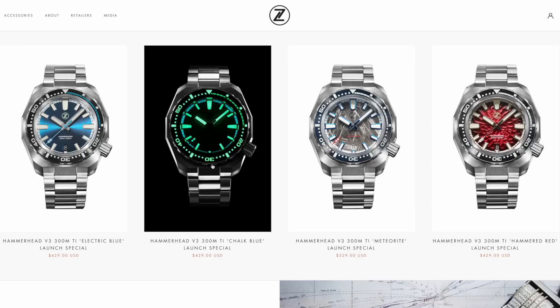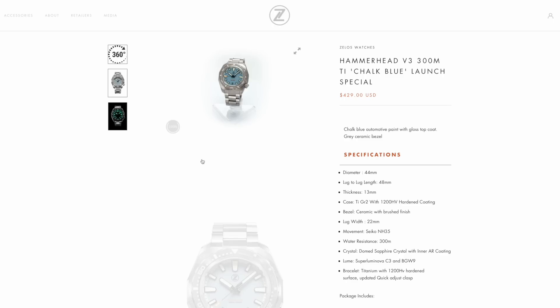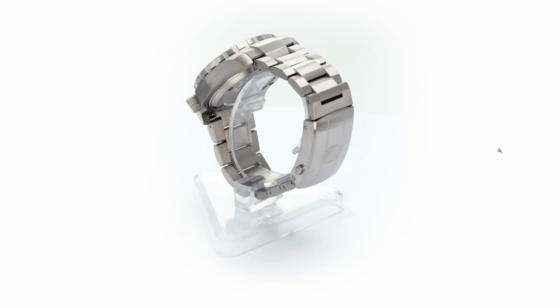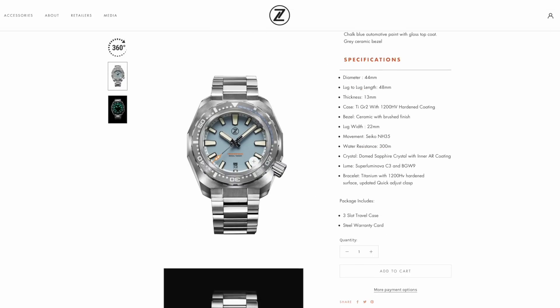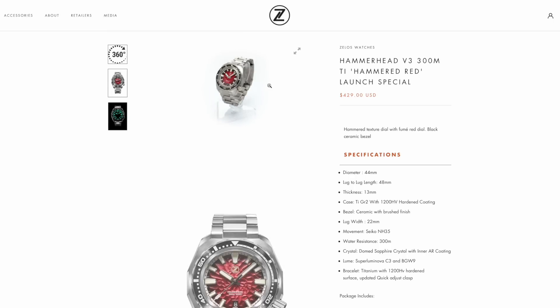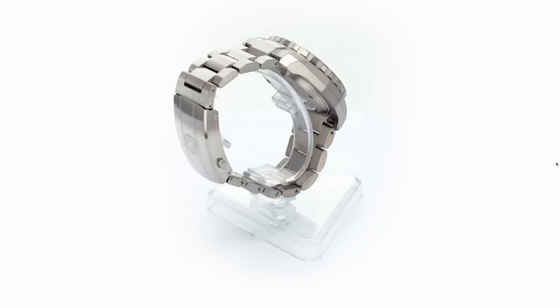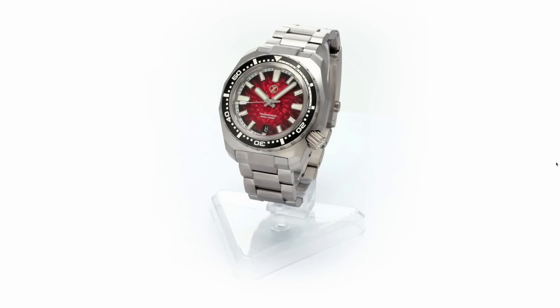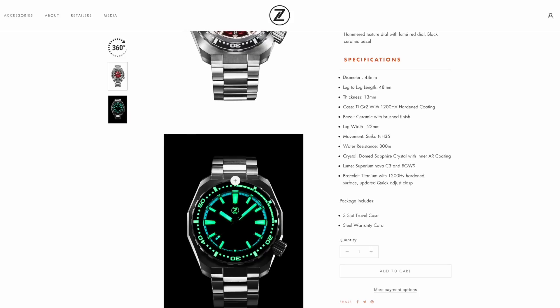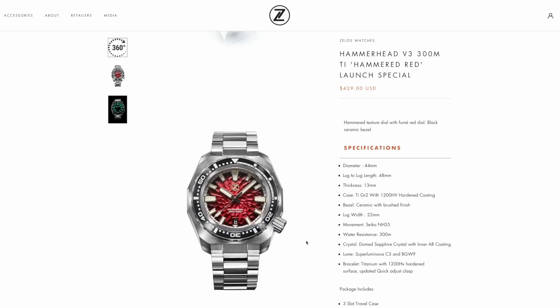For $430 you get a lot of value. Yes, it's powered by the Seiko NH35, which is kind of the lower-grade movement, but if you don't care too much about the movement, everything else around this watch is really awesome, especially as a summer watch. It's on the bigger side at 44 millimeters with a 48-millimeter lug-to-lug distance, but I don't think you need a ginormous wrist to wear it. What really helps is that it's made out of titanium, so it's feather light. I love the design and the color variations — my favorite is the chalk blue. I think Zelos is just miles ahead of everyone else at this price point, and anyone who's bought their watches seems to be satisfied.